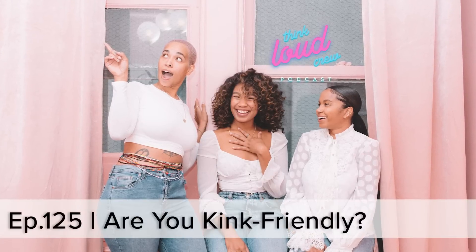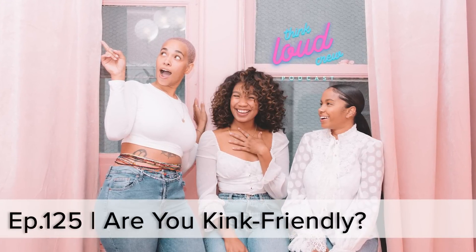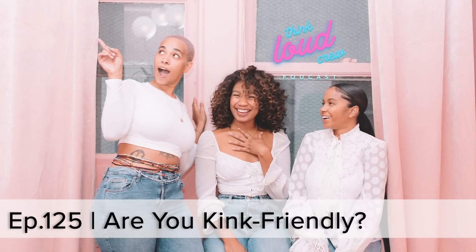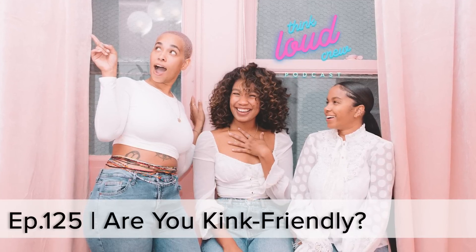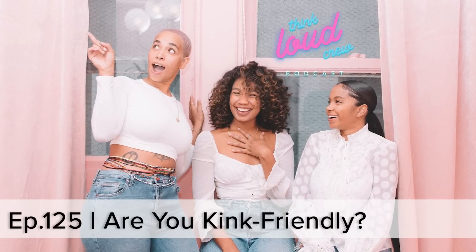Motherhood isn't always picture perfect, and we are three moms just trying to figure it out together. Let's get real. Welcome back to the Think Loud Crew podcast. My name is R. I'm Cheyenne. And I'm Shannon. There's this big sign right here that says: stay close to your microphone, don't bang on the table, we can take a break, and swearing is okay.